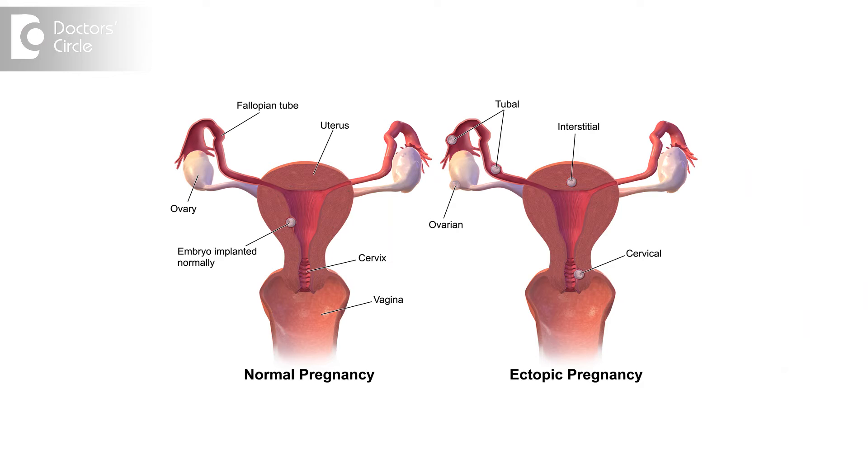The first scan is a dating or viability scan, which we do around six to eight weeks of pregnancy to confirm the viability, the baby's heartbeat, as well as ruling out twin gestation. Also, if a lady is coping with irregular bleeding or pain, we rule out ectopic pregnancy, which is a tubal pregnancy — meaning pregnancy in the tubes.